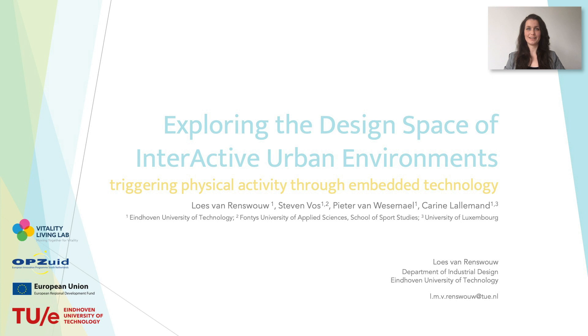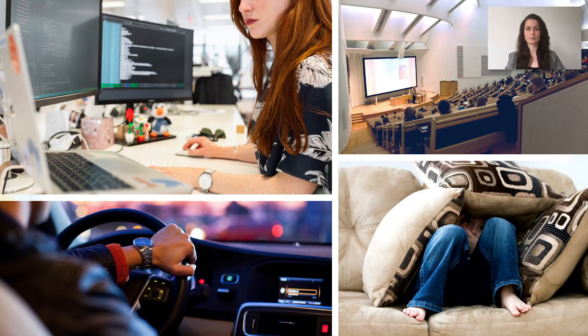Hello everyone, I'm Loes van Renswaal and I'm a PhD candidate at Eindhoven University of Technology. I'd like to tell you about our exploration of the design space of interactive urban environments and how to trigger physical activity through embedded technology.